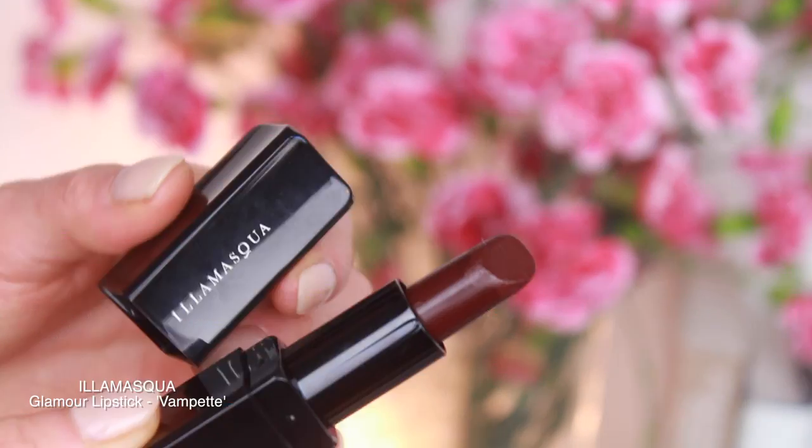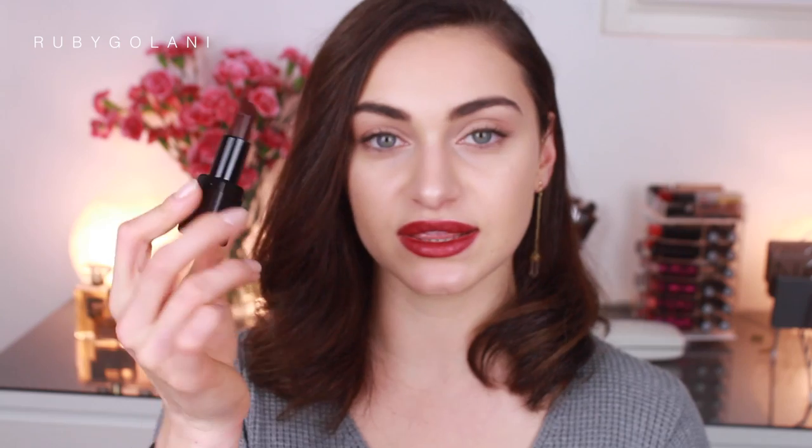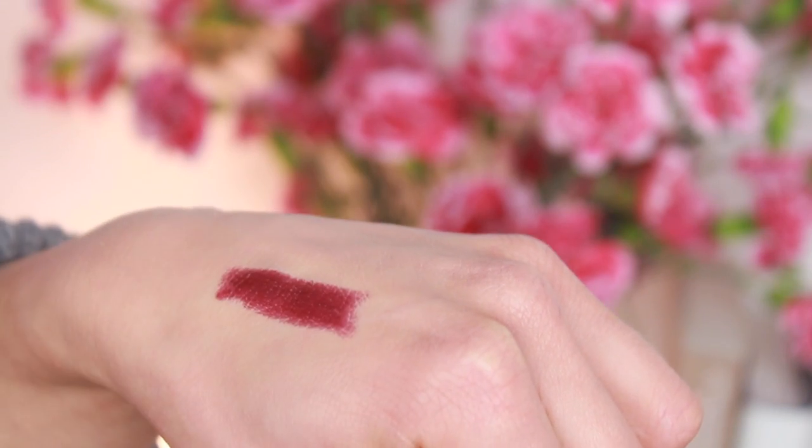When it comes to lipsticks and lip colors, I have two extremes: I either pick colors that are very nude and pinky-girly, or I go vampy and dark. I really don't have an in-between — it's either nude or almost black, purple, or a very dark red. This is Illamasqua's Glamour Lipstick in the shade Vampet. What I like about this one is it's not matte — it has a slight sheen to it, which makes it feel conditioning on the lips.